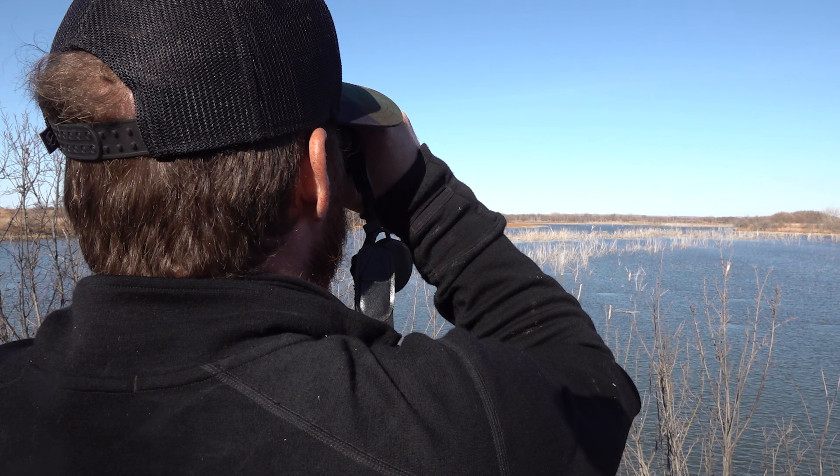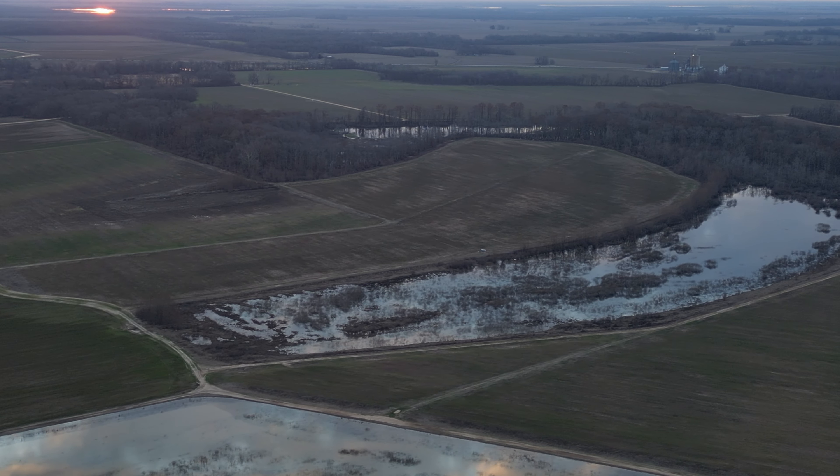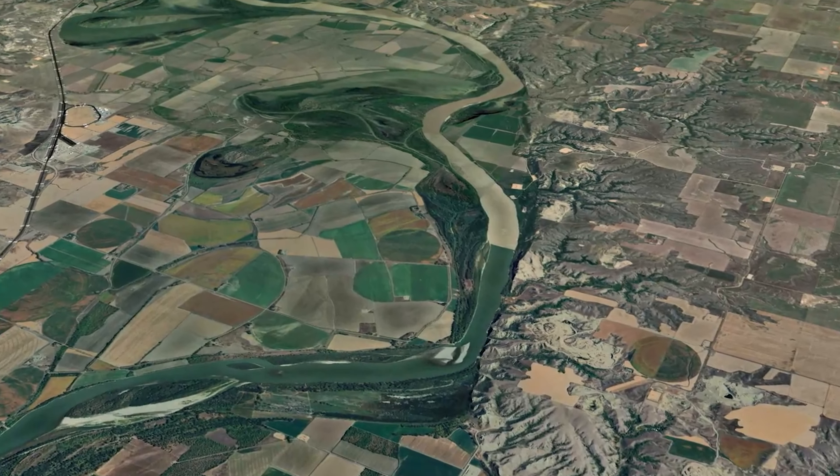How do I find new places to hunt? How do I find where the ducks are at? Where do I even start? These are questions that every duck hunter faces at some point in their journey, and today I'm going to give you three key terrain features that will have you well on your way to your next good duck hunt.